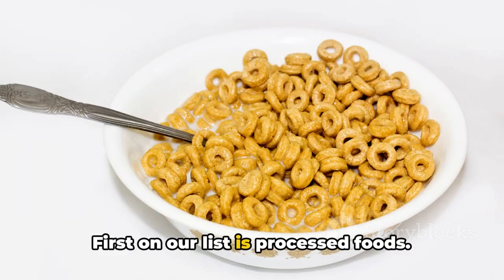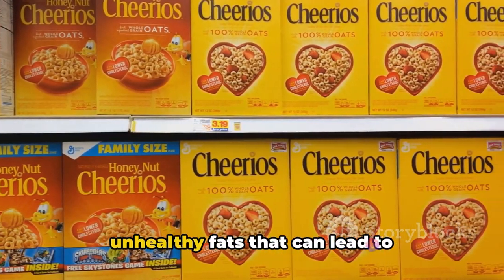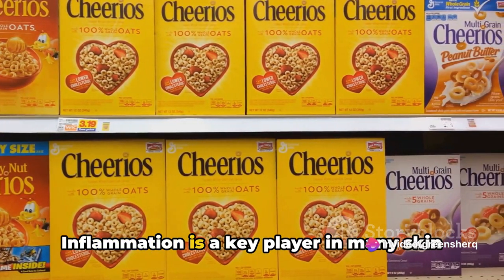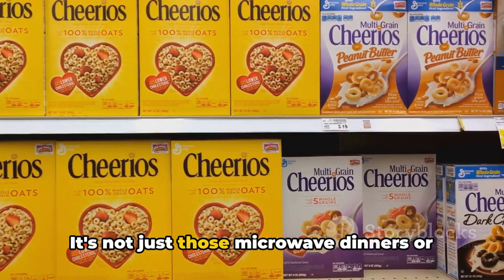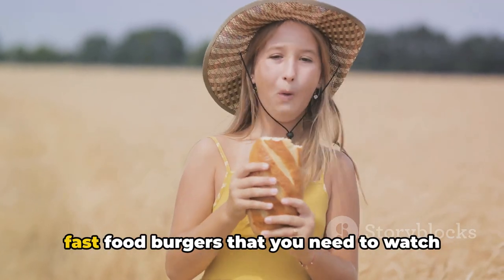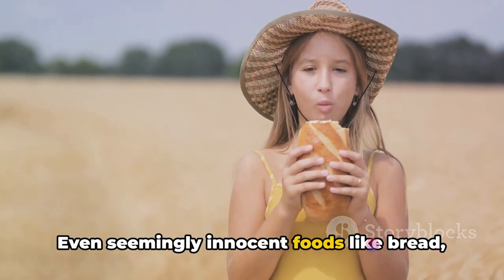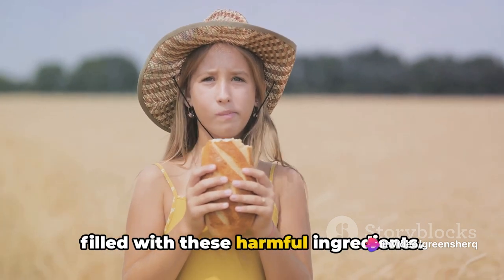First on our list is processed foods. They often contain refined sugars and unhealthy fats that can lead to inflammation in the body. Inflammation is a key player in many skin conditions, including skin cancer. It's not just microwave dinners or fast food burgers — even seemingly innocent foods like bread, pasta, and cereals can be processed and filled with these harmful ingredients.